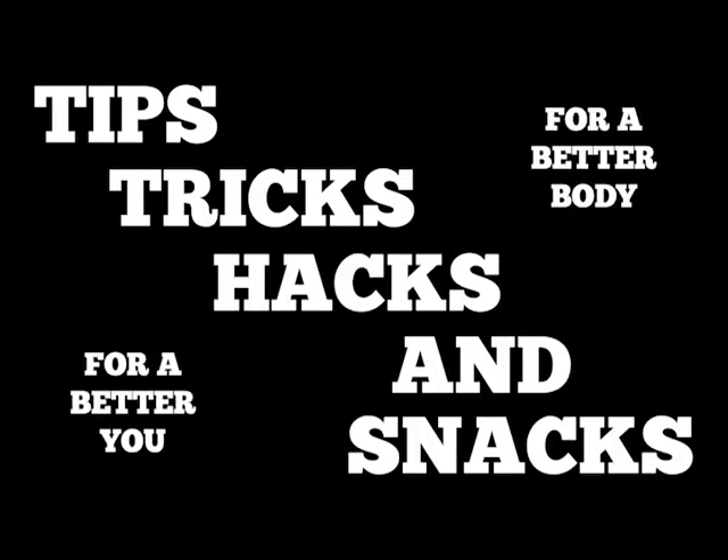Hey guys and welcome to another episode of Tips, Tricks, Hacks and Snacks, where today we're going to talk about Heinz tomato ketchup. Welcome back to the video — do me a quick favour and subscribe. So we're going to talk about Heinz tomato ketchup.